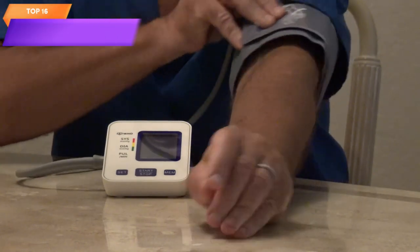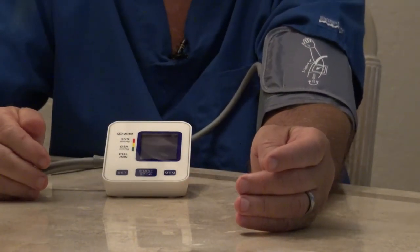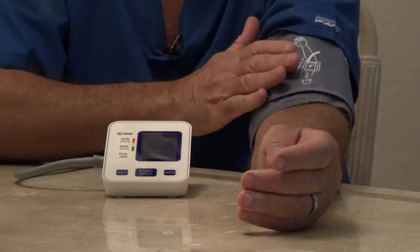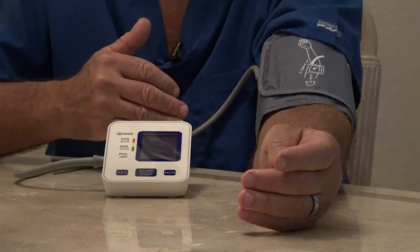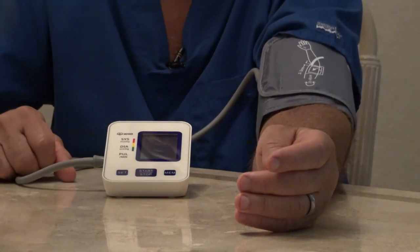Top 16 is a user-friendly device for monitoring blood pressure at home. It has two user profiles and can store up to 198 measurements. It automatically detects heart rate pulse and has a large screen display for easy reading. It comes with a storage bag and makes for an ideal gift for parents or loved ones.